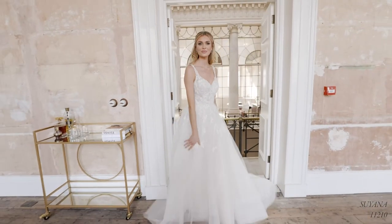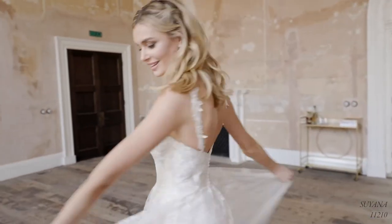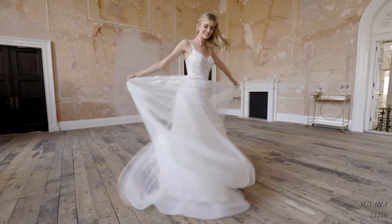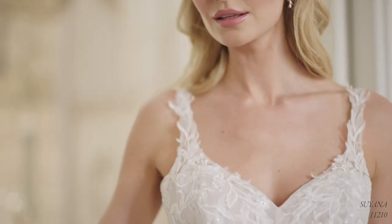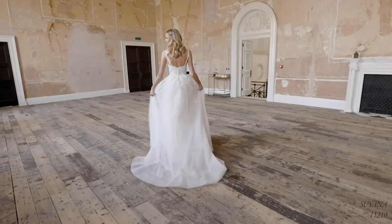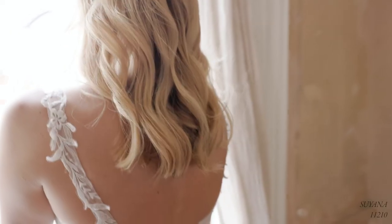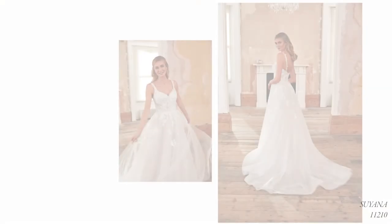Suyana, style 11210, is a delicate and lightweight A-line gown with lace-trimmed illusion straps that frame the subtle V-neck bodice. A sequin underlay will catch the light beautifully, and a double horsehair hem adds volume and bounce to the skirt. Botanical-inspired sequin lace appliques float between layers of tulle draped delicately around the bodice for an extra flattering effect. A chapel-length train and delicate covered buttons at the back of the bodice add just the right impact as you walk down the aisle.